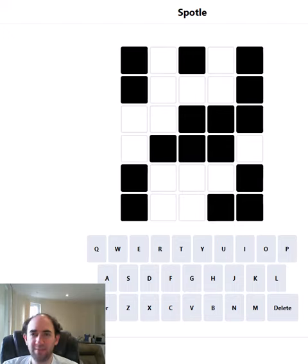Hello again. Welcome to today's attempt at the Spottle Puzzle. This is Wordle but there are some obstructions in the grid — that's what those black cells are. We won't find out any information about the letters we put in those positions.